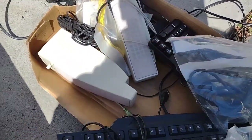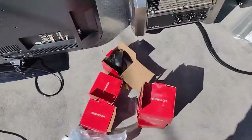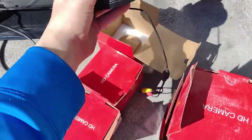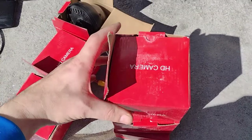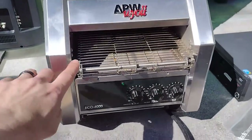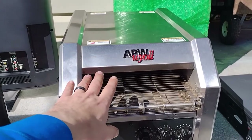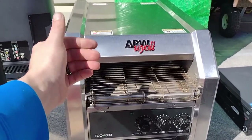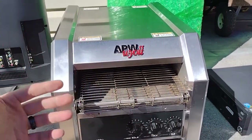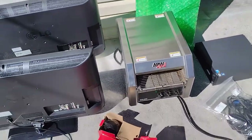Here's another box - keyboards, some old mice and stuff. Check this out, these are cameras - dome cameras. Some of them are new. I've opened all of them, but yeah, HD cameras. Check this out, this is going to be my new piece of equipment - it's a toaster oven rack. We're gonna modify this; we could put parts on this to cook, bake, shrink, or do whatever we want with it. That's going to go in the garage.